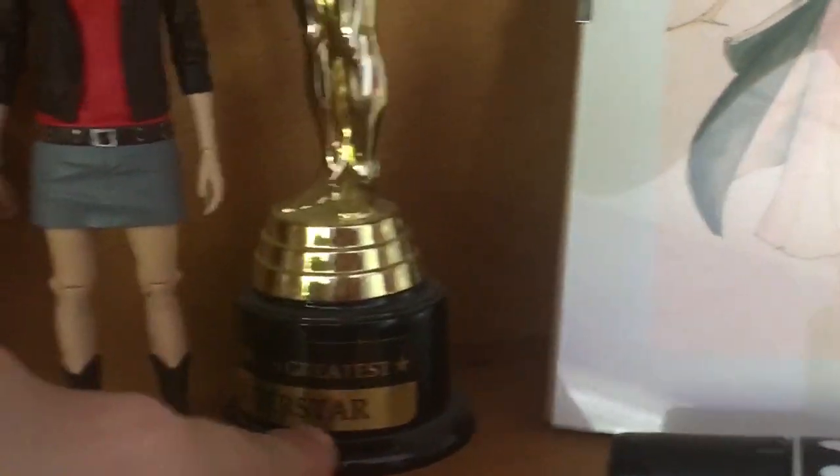Oh my god, Karen! Oh no, she fell. These are like Doctor Who figurines that I got a while ago as well. I got this! This is World's Greatest Superstar.